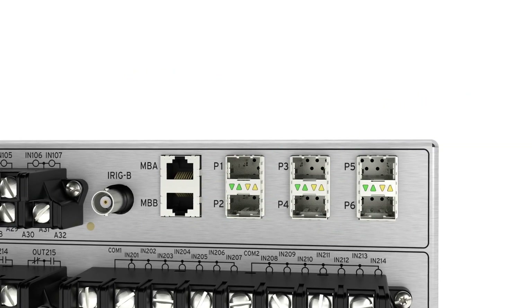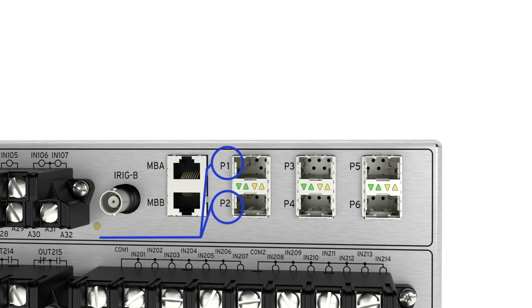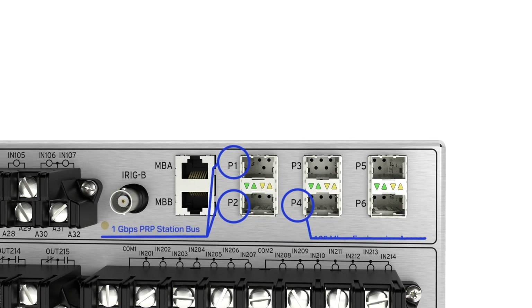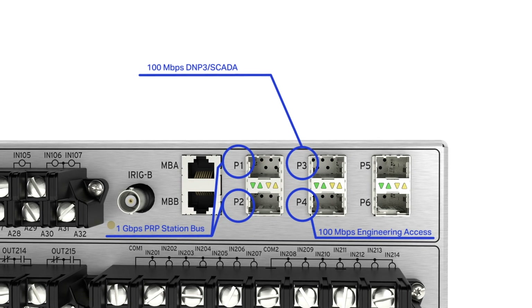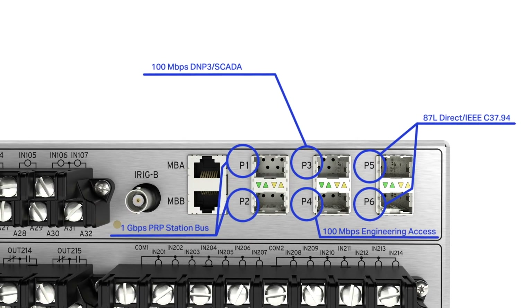Now let's say we need redundancy in our line current differential protection. We can have port 1 and port 2 programmed for gigabit PRP station bus and our engineering access on port 4. Port 3 is a separate network for our DNP and SCADA communications, and port 5 and 6 are a combination of 87L direct or C37.94.